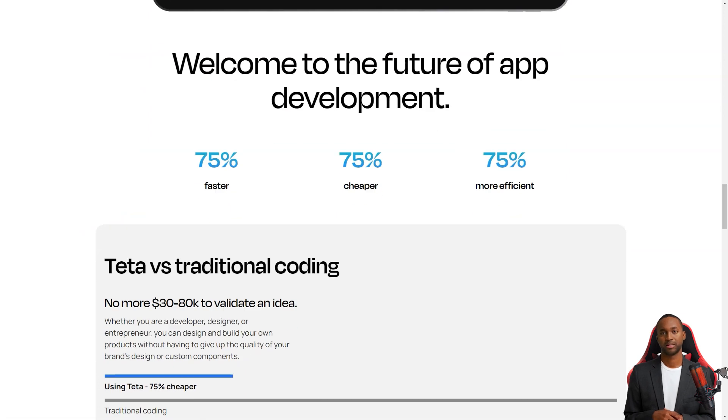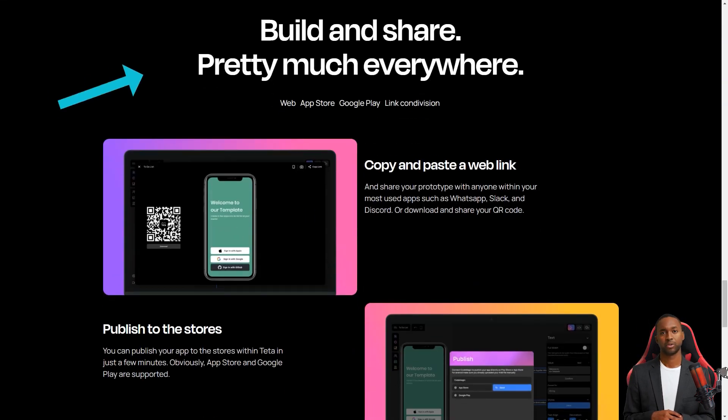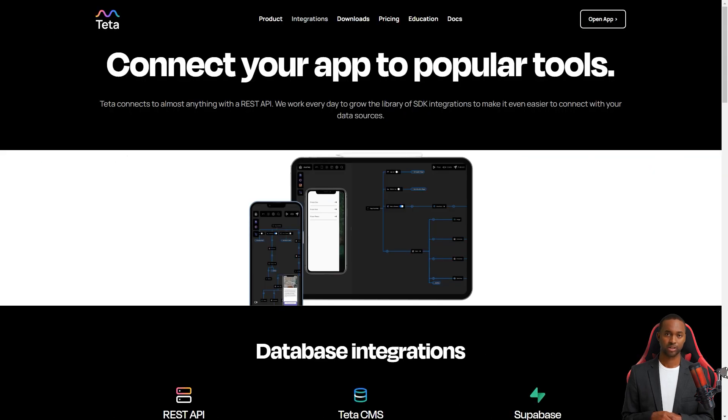The Teta platform is all-inclusive, providing everything you need to make a great app. It has a scalable NoSQL database, a secure authentication system, and analytics capabilities. The platform guides you through creating an app in four easy steps: set up dynamic collections, design the app, share a link, and export the final build.